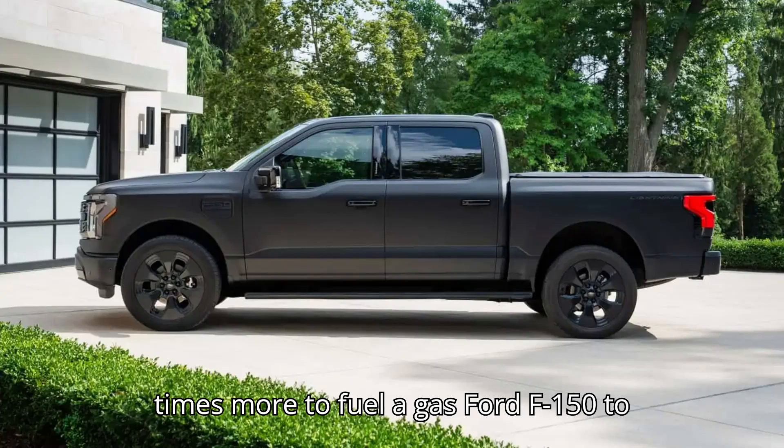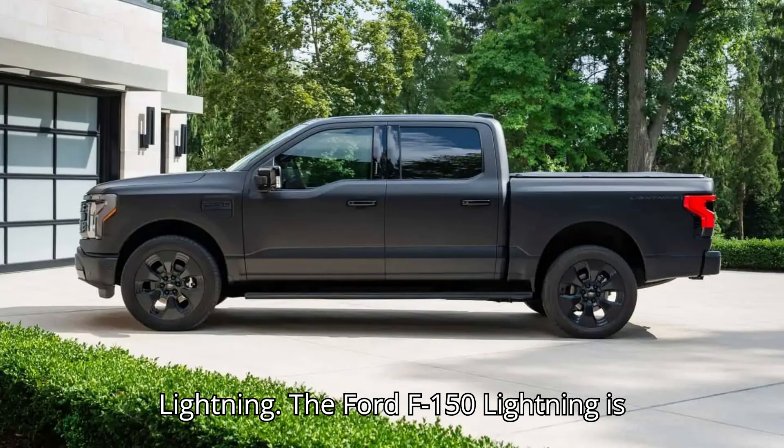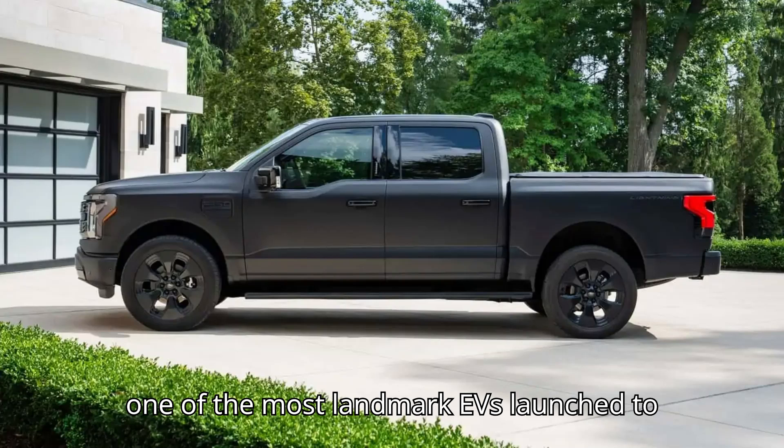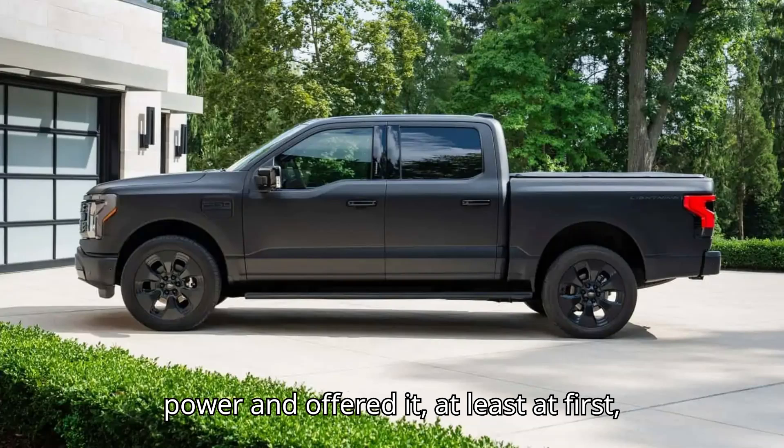It costs about six times more to fuel a gas Ford F-150 to drive the same distance as the electric Lightning. The Ford F-150 Lightning is one of the most landmark EVs launched to date. Ford modified America's perennial best-selling vehicle to run on electric power and offered it, at least at first, for an affordable price. It was brilliant.